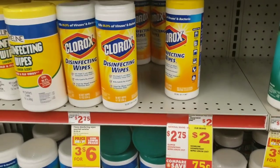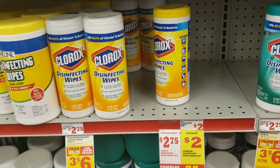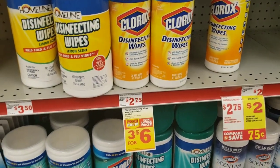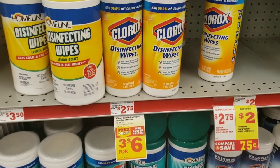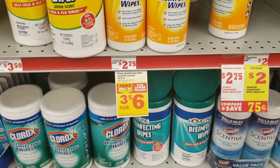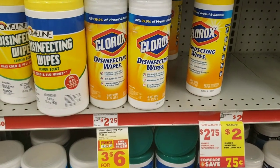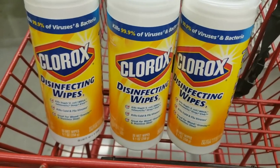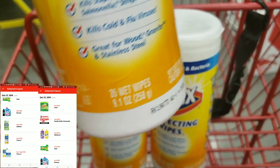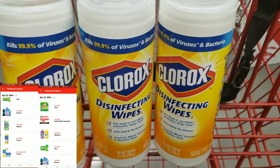Welcome back to another in-store couponing video. I saw this deal this morning and wanted to take advantage of it — who doesn't need Clorox wipes? I use these to wipe off my desk and countertop to stay sanitary. They're priced at three for six, and we have a dollar off two coupon as well as a 50 cent off coupon. I'm going to pick up three. I have my three Clorox wipes in my buggy — the 35 count, because you need the 35 count or higher.